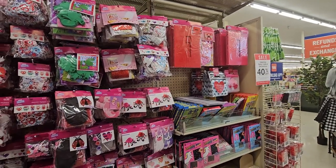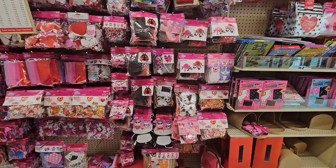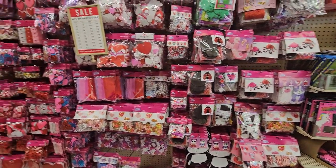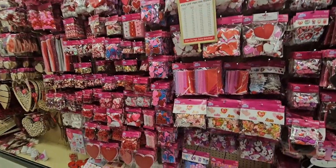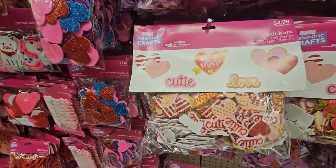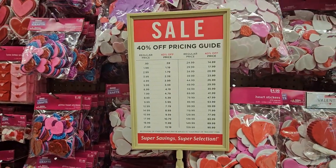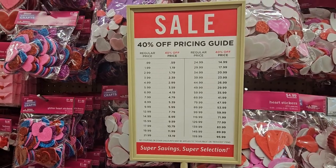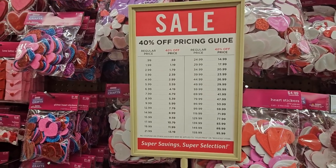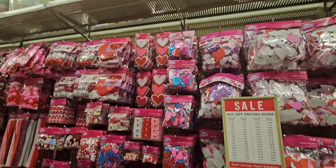Here we have the arts and crafts section — but it's all Valentine's Day stuff. We're just going to run through and I'll show you a couple of cute things. The prices here range — there's 40% off, from $1.99 up to $4.99 being the highest. Let's go down the line to check everything and then we'll get you a price.